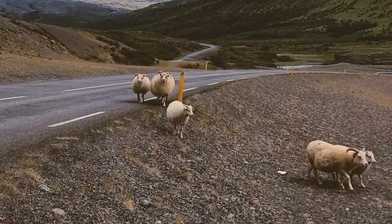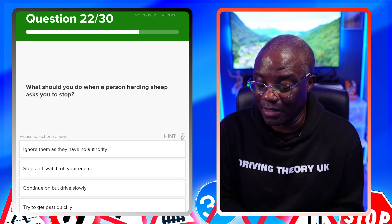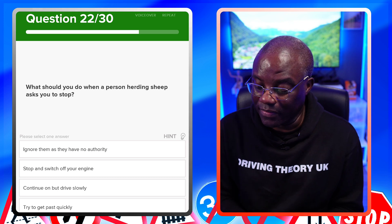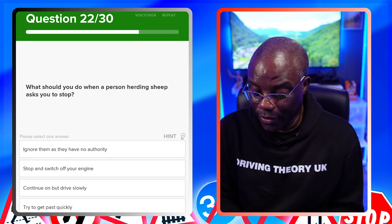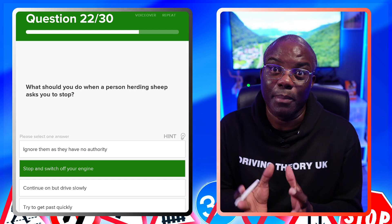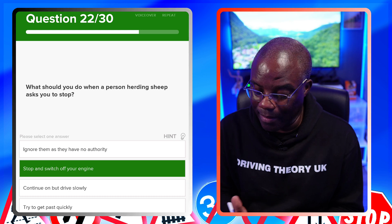What should you do when a person herding sheep asks you to stop? Don't overthink this one — if they ask you to stop, stop. The answer is stop and switch off your engine. They're not road-trained animals, so you really want to comply. Don't ignore them, don't continue driving slowly, and don't try to get past quickly.